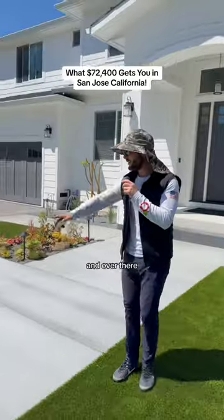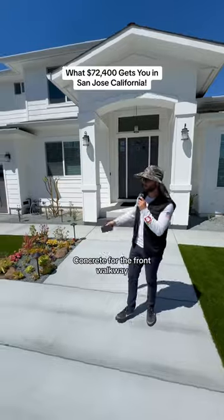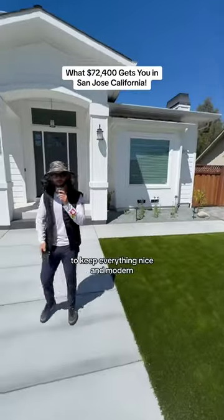Artificial turf for here and over there to keep everything clean and neat: $13,500. Concrete for the front walkway and the two sides to keep everything nice and modern: $7,200.